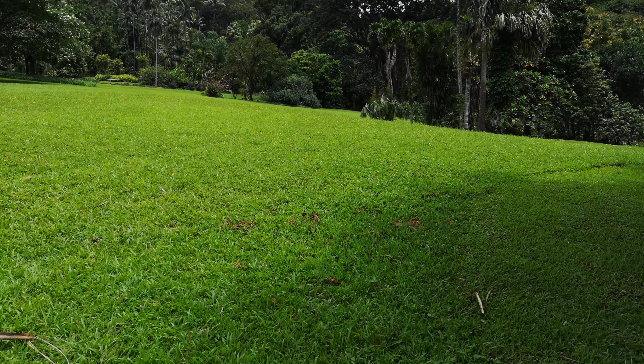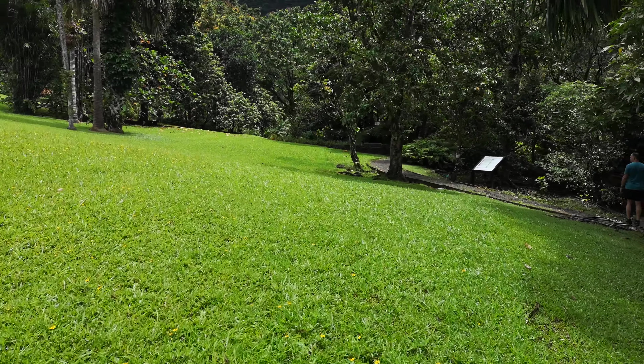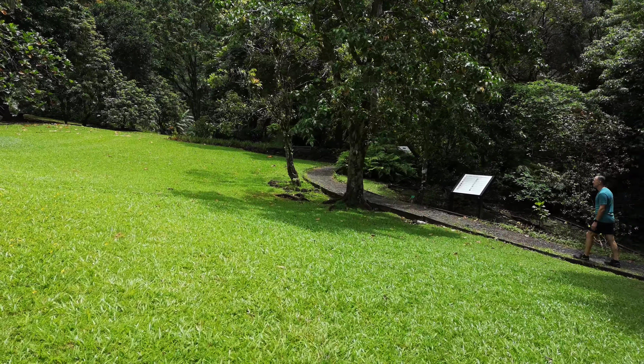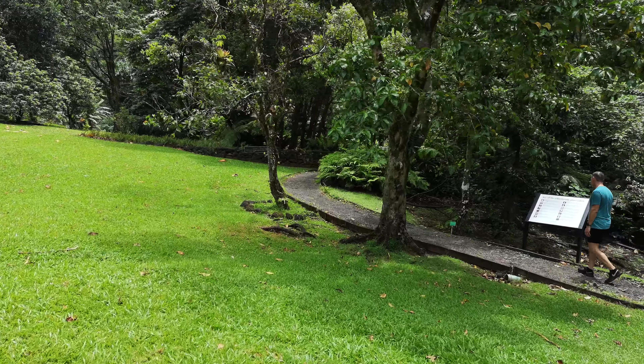I think the path less traveled. Head towards the ethnobotanical garden - the Hawaiian ethnobotanical garden.